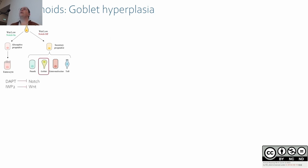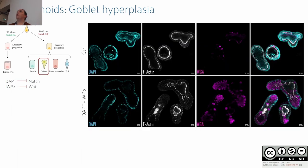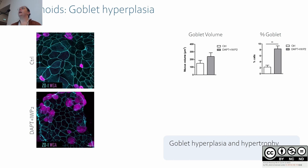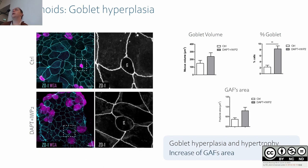Another advantage of organoids is that by manipulating signaling pathways we can force stem cells to become goblet cells. We did this in 3D and observed a huge increase of goblet cells — goblet hyperplasia. In 2D, we also observed an increase in goblet number as well as an increase of goblet cell volume — goblet hyperplasia and hypertrophy. When we looked at fractures in these conditions, bigger goblet cells lead to an increase of fracture area.